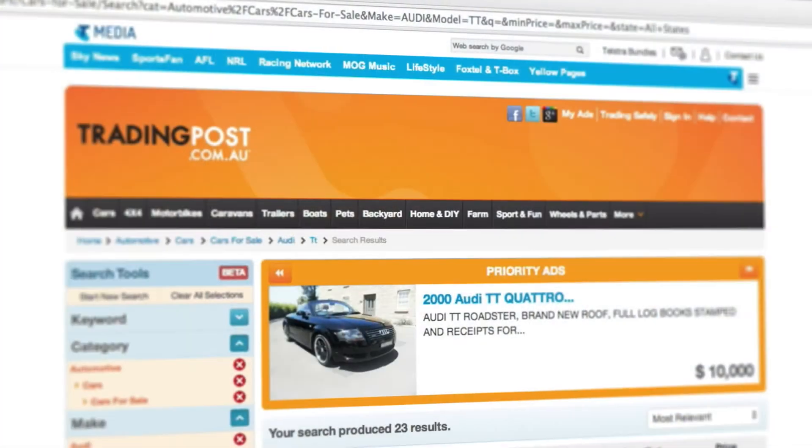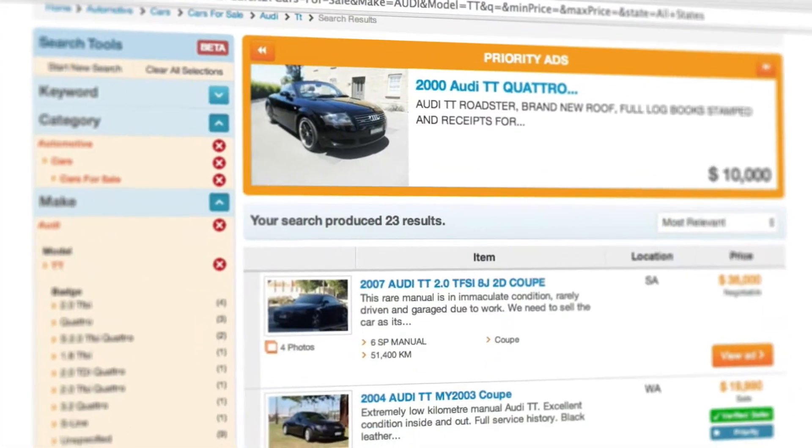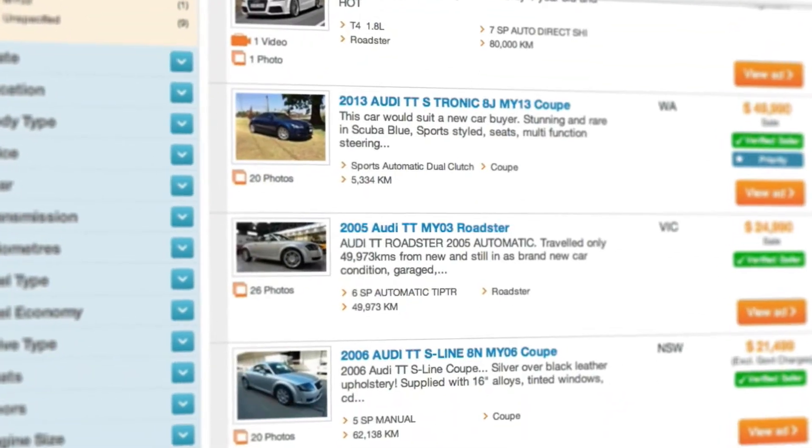Recently we merged with a leading-edge technology company and we've transformed tradingpost.com.au into an advanced digital marketing platform for doing business online. By adding world-class technology for inventory management, SEO and social media integration, tradingpost.com.au performs at a world-class standard. Your online business can benefit from this technology too — it's now available as our Trading Post Technologies Pack.